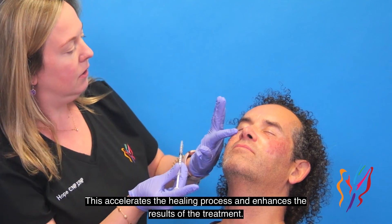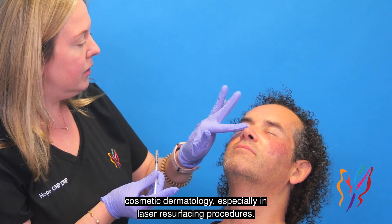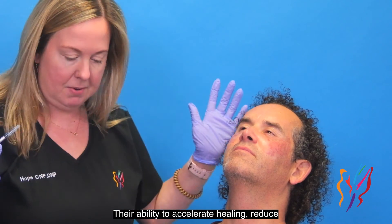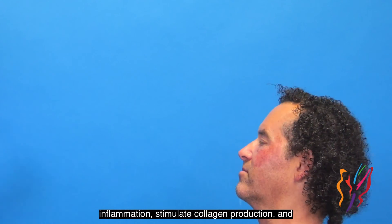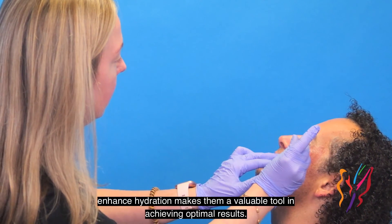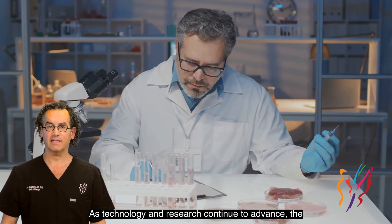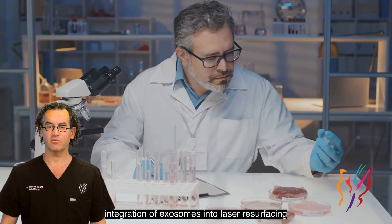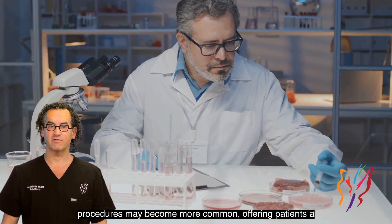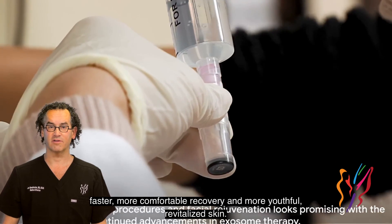Exosomes are a promising addition to the field of cosmetic dermatology, especially in laser resurfacing procedures. Their ability to accelerate healing, reduce inflammation, stimulate collagen production, and enhance hydration makes them a valuable tool in achieving optimal results. As technology and research continue to advance, the integration of exosomes into laser resurfacing procedures may become more common, offering patients a faster, more comfortable recovery and more youthful, revitalized skin.